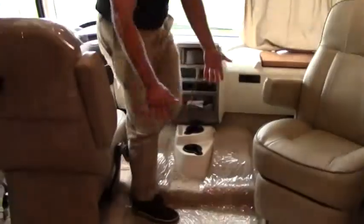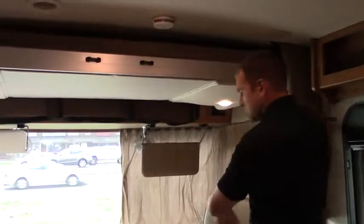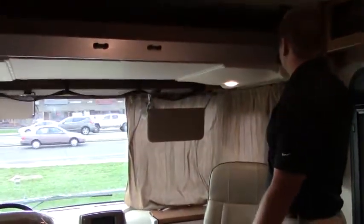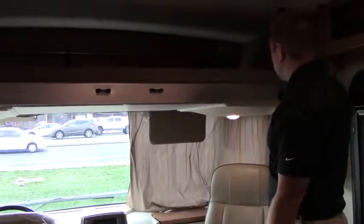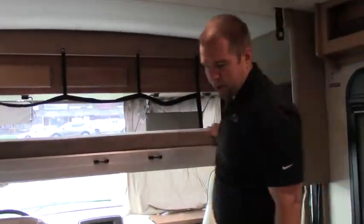Nice little doghouse here — it's easy to get in and out of those seats. Seat swivel, as you can see here. Then you have your overhead bed — just an extra sleeping arrangement, which is really nice.